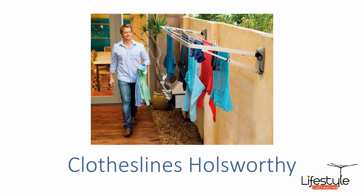Hi, if you're looking for a new clothesline in the Holsworthy area of the Sutherland Shire, Lifestyle Clotheslines can help.